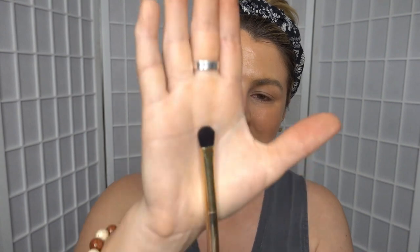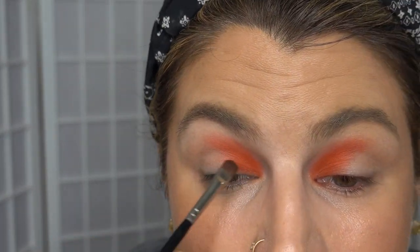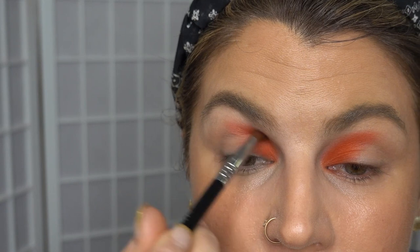First up I want to take the shade Spiced Coral and apply it with my Tarte brush — I don't know where I acquired it but I think it might have come free with a purchase at some point. I'm putting that in the inner third of the eye, then switching over to a smaller brush with the same shade to get right in here. I'm taking my Sigma E42 Precision Firm Blender with no product on it and just blending out the top of that line.